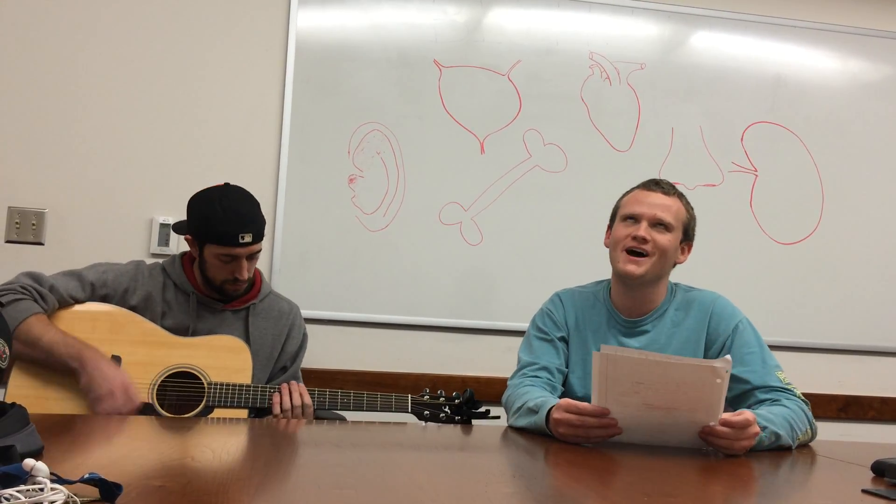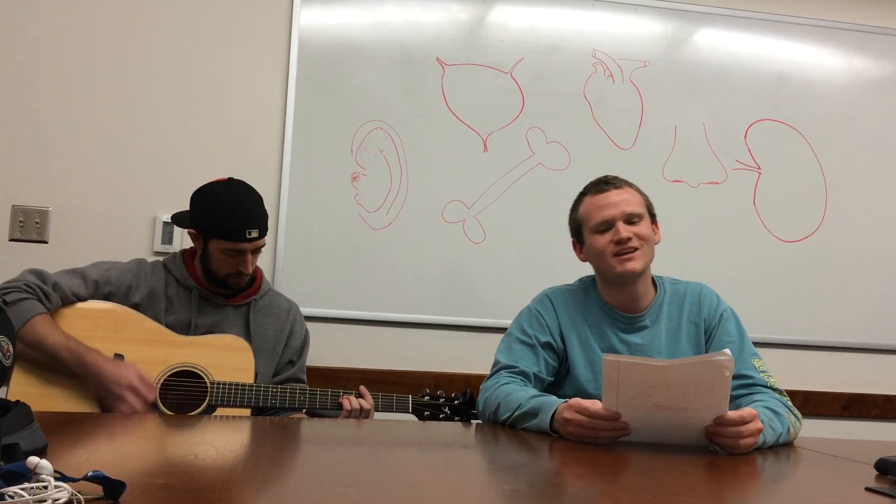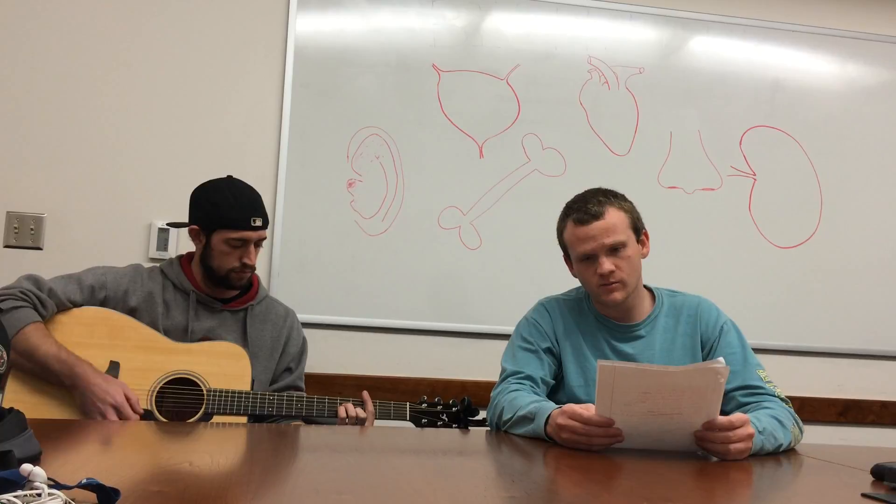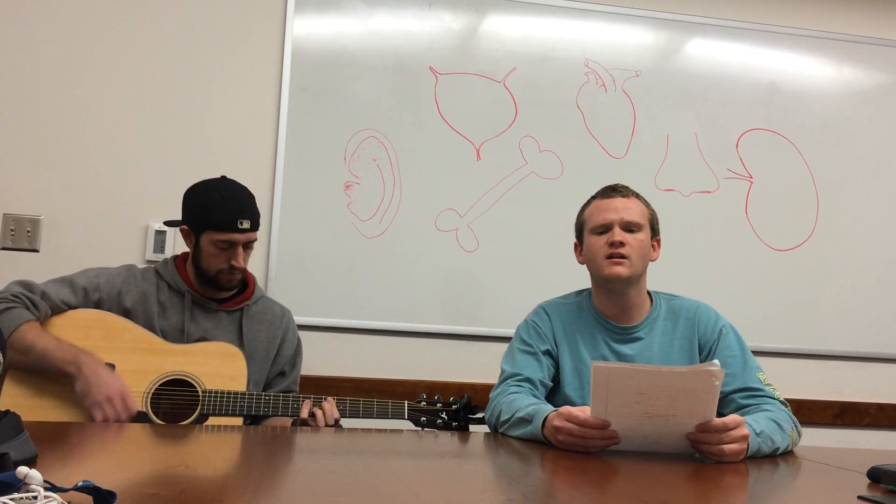Don't mess with bioprinting, though that would be really cold. Traditional techniques are so old, new organs coming our way.